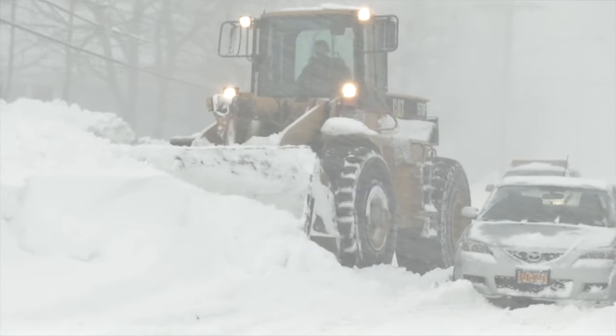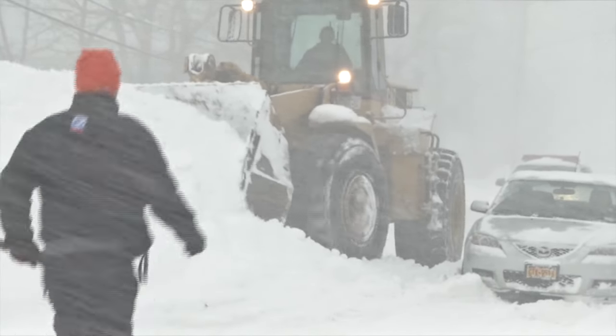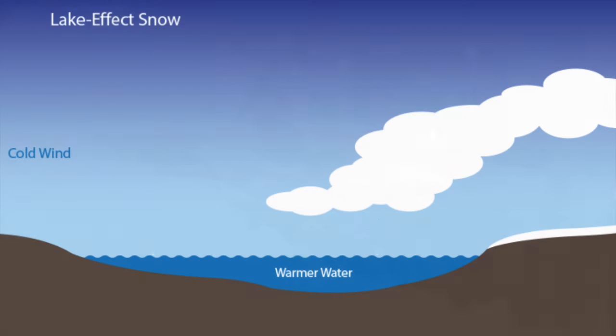Lake-effect snow is most common in the fall. That's because land cools down much faster than water. The warmer, moist air over the lake rises to form clouds. If the cold winds through the lower levels of the atmosphere blow in a similar direction, this causes snow to form and move over the land.